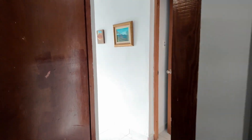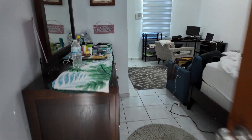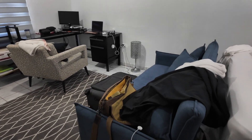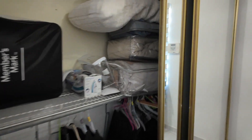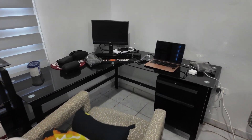Coming out of that bedroom, you get to the bigger bedroom which is quite a bit bigger — this is where I was staying, so excuse my mess. This one has a full-size bed and a futon that they count as a sleeping place, but it's just me — I'm not sharing my room. It does have a big closet over here.